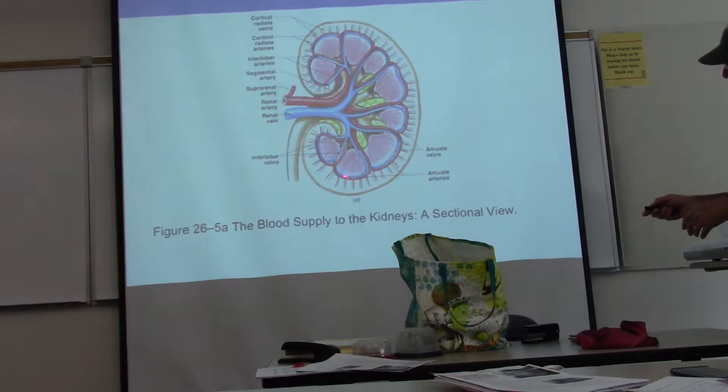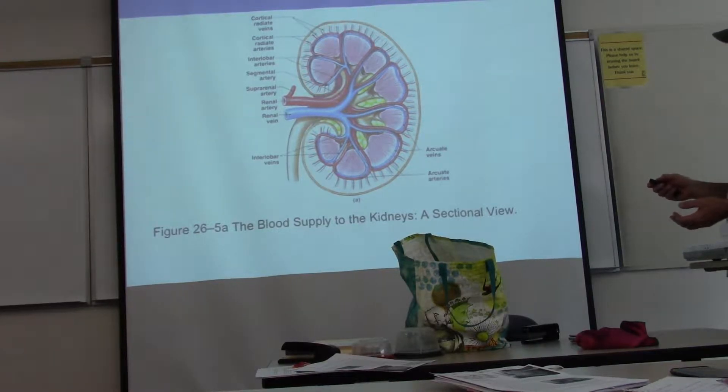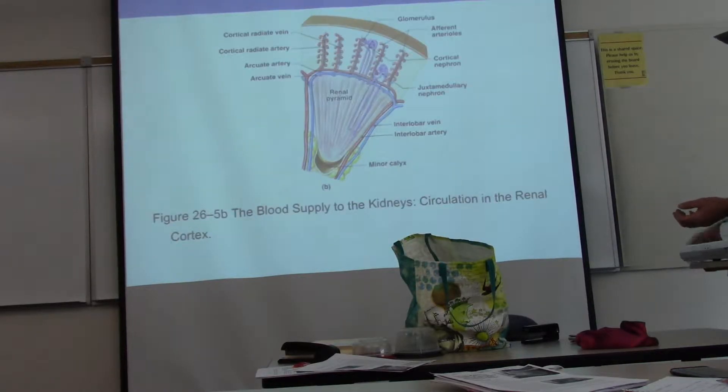These are the arcuate blood vessels going this way, and then they give off these little branches that go straight out and radiate out into the cortex of the kidney. That's why we call them the cortical radiate arteries — there are also cortical radiate veins. These cortical radiate arteries are kind of where it's at, because that is what's going to carry the blood to the renal corpuscles, which is the first part of the nephron.